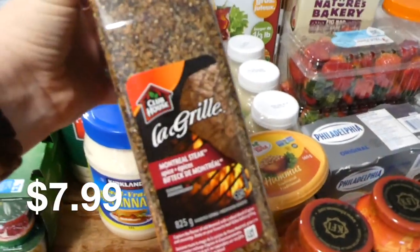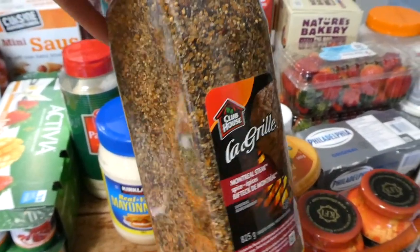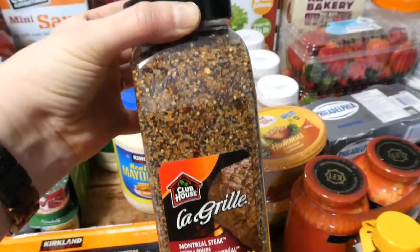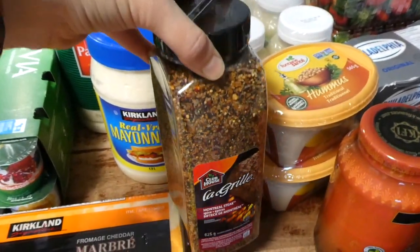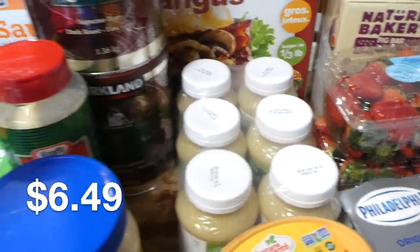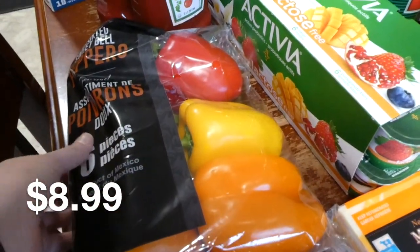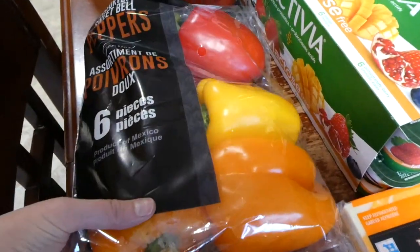We just ran out of Montreal steak spice — we use that a lot for different meats, especially grilling in the summer, and I also use it on roasted potatoes with a bit of oil to make homemade fries. I got some mayonnaise and a six-pack of applesauce. I got these peppers — it's a six-pack but the individual peppers are really big, sold by number rather than by weight.